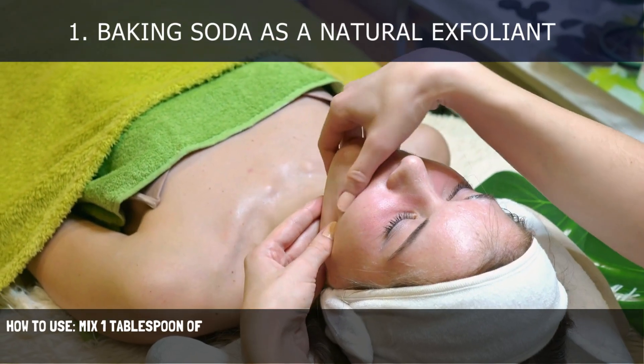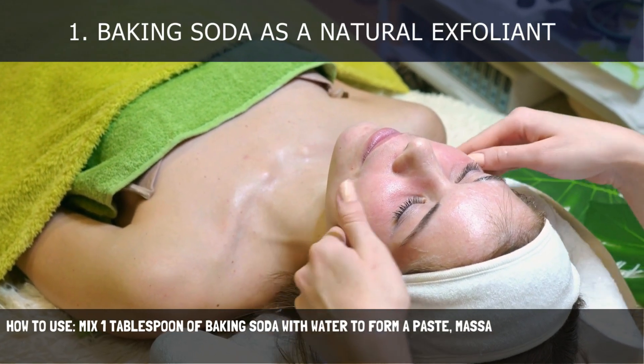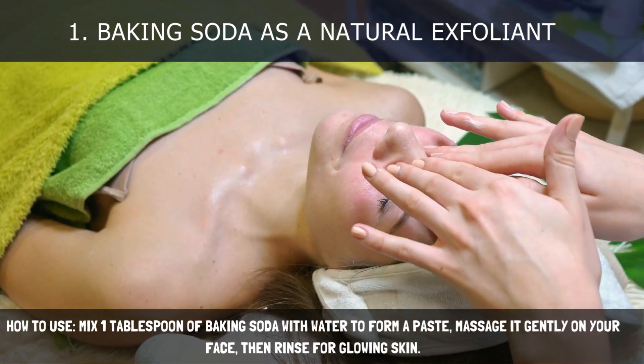How to use: Mix 1 tablespoon of baking soda with water to form a paste. Massage it gently on your face, then rinse for glowing skin.